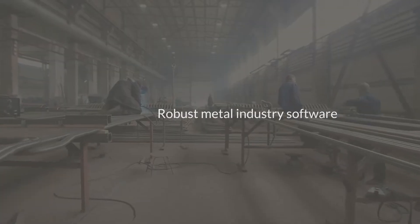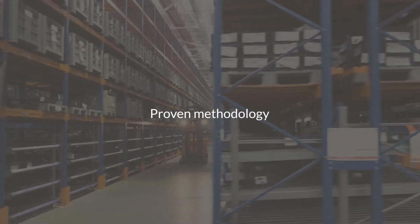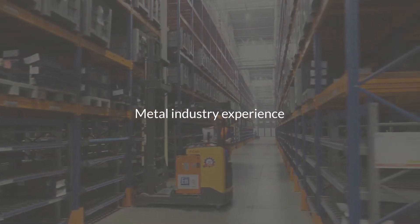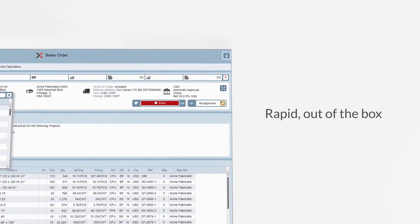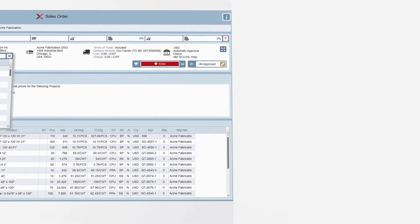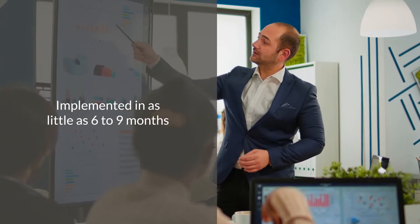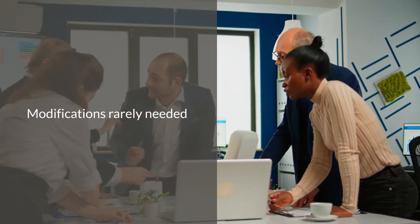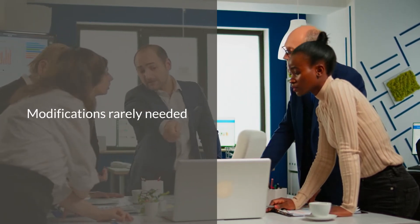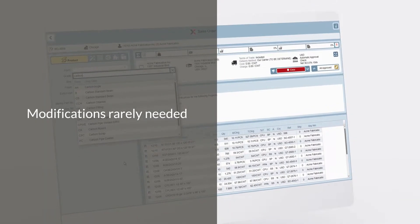Invera's winning formula for success is based on our robust metal industry software products implemented using proven methodology by our industry experienced consultants. Our rapid out-of-the-box implementation assures a high-level fit for your metal business. For most medium-sized metal service centers, our experienced implementation team can have you up and running in six to nine months and only require a single Invera consultant. Our customers rarely need modifications to get launched. This is truly a testament to the inherent compatibility of our turnkey software solutions for the metal industry.